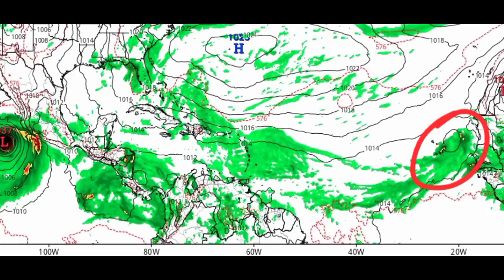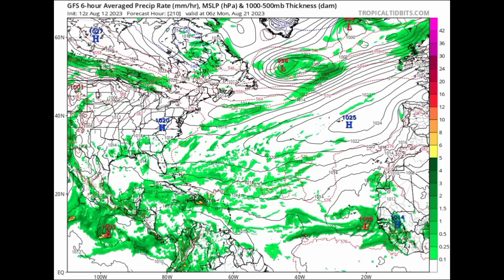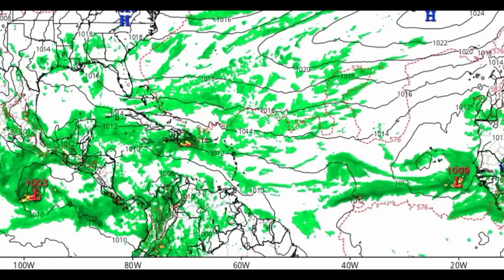There is another tropical wave emerging that GFS wants to have developing. Then as we continue to Monday the 21st of the month, we can see lots of moisture across parts of the Caribbean heading up into the Bahamas and something else moving off Africa — that other tropical wave continuing, though we're not seeing much happening with it yet.